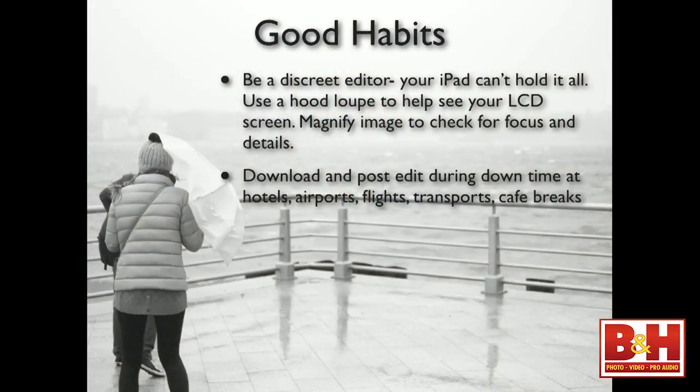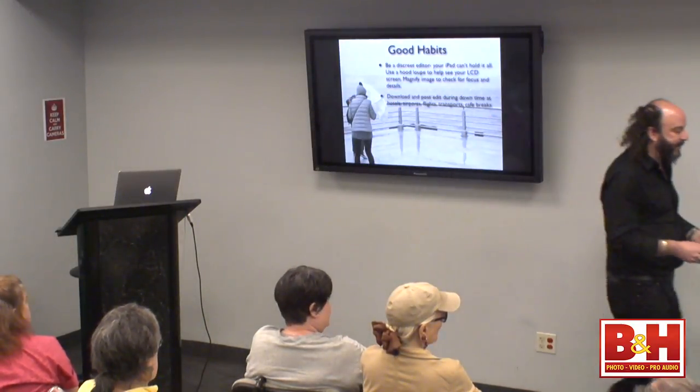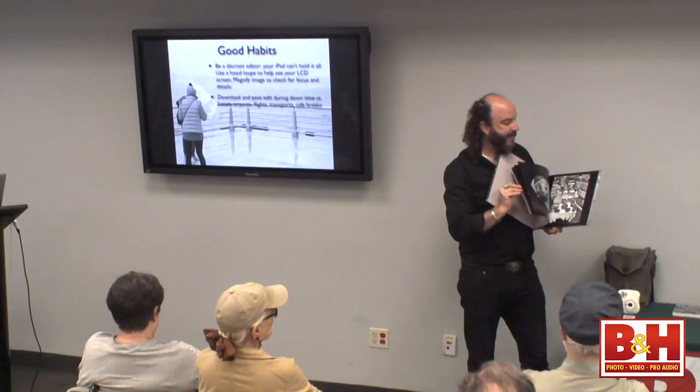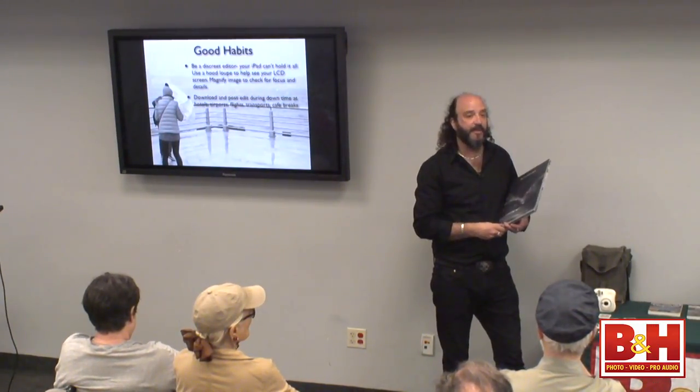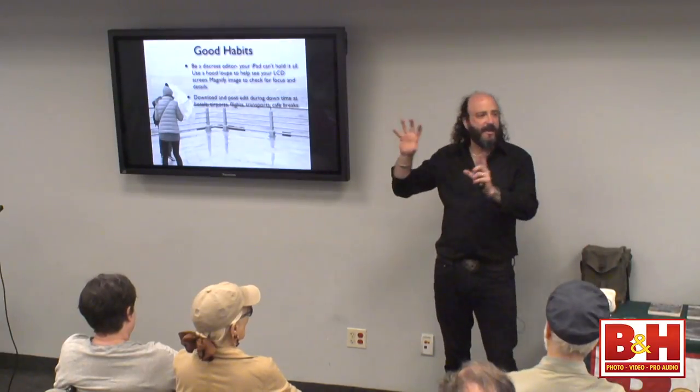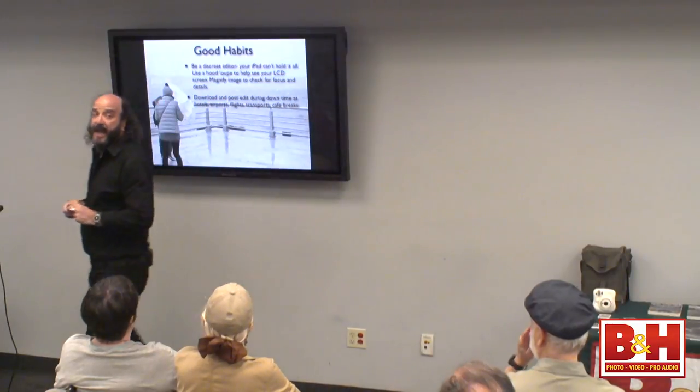You want to download and post-edit during the actual trip — while you're on tour, on vacation, while you're there. So when you have downtime at hotels, airports, while you're flying, transporting between cities, or during cafe breaks, this is a good time to download images and work on them in Snapseed. All the images in this book — when I stepped off the plane in New York City after the trip, I was done editing. Whipping out an iPad at a cafe is just easy to work with.